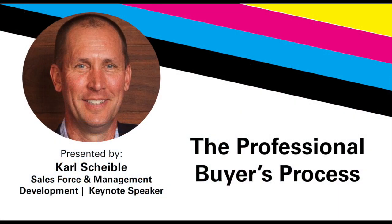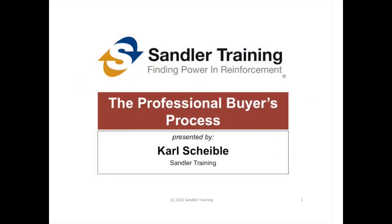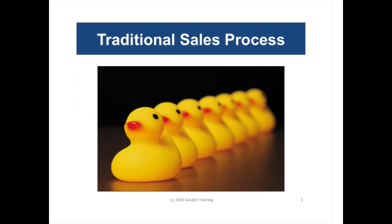This is Carol Scheibel from Sandler Training, and today we're going to talk about the buyer's process. It's a lot easier to sell if you know how your prospect buys. I'm going to talk about buying from the professional buyer's standpoint, although we could argue that everyone buys this way in the normal course of buying anything.